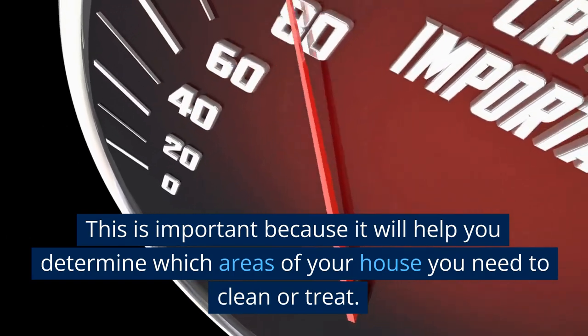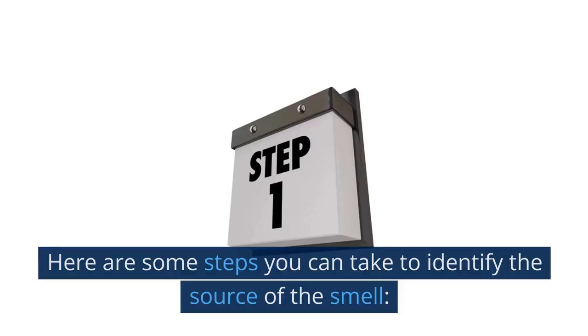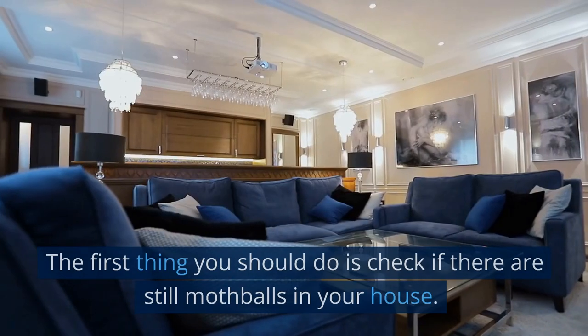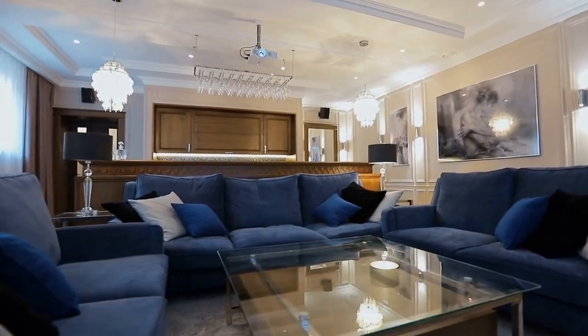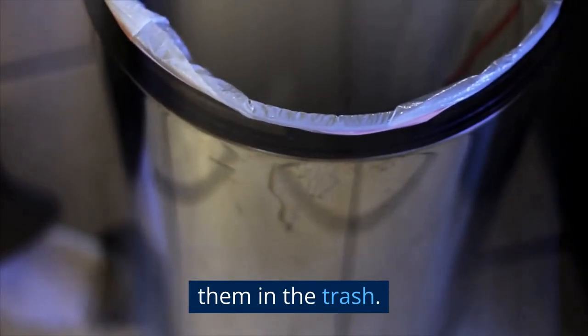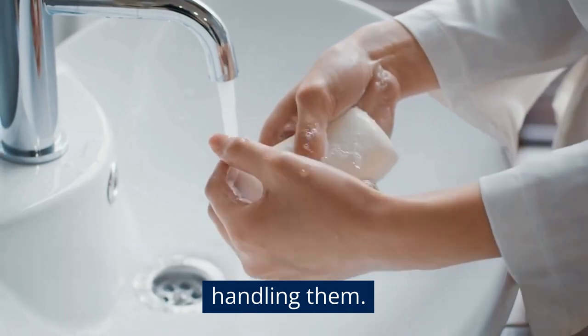Identify the Source of the Smell. This is important because it will help you determine which areas of your house you need to clean or treat. Here are some steps you can take to identify the source of the smell. The first thing you should do is check if there are still mothballs in your house. If you find any, remove them and dispose of them properly. You can put them in a sealed plastic bag and throw them in the trash. Make sure to wash your hands thoroughly after handling them.